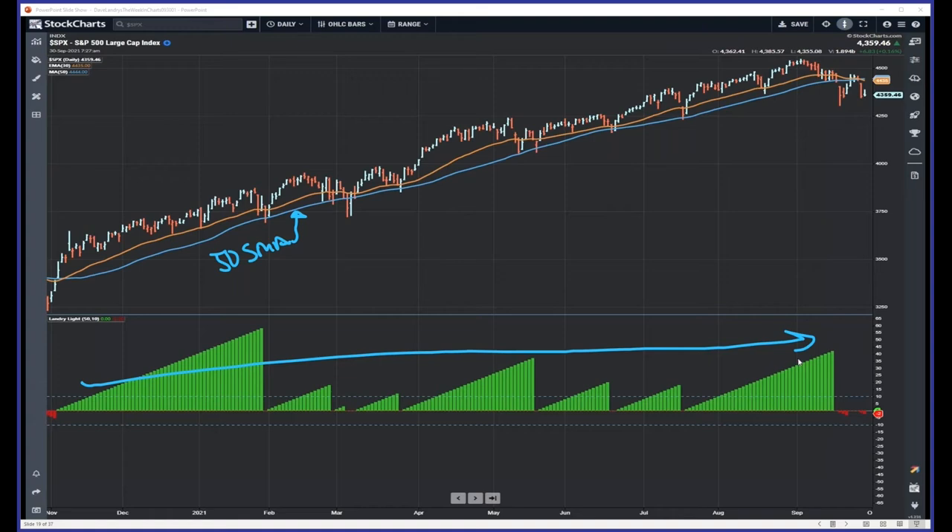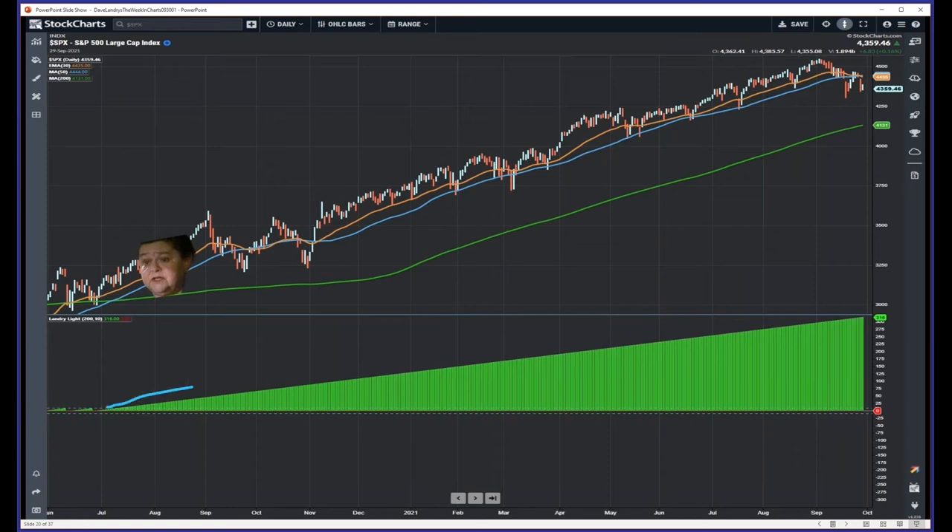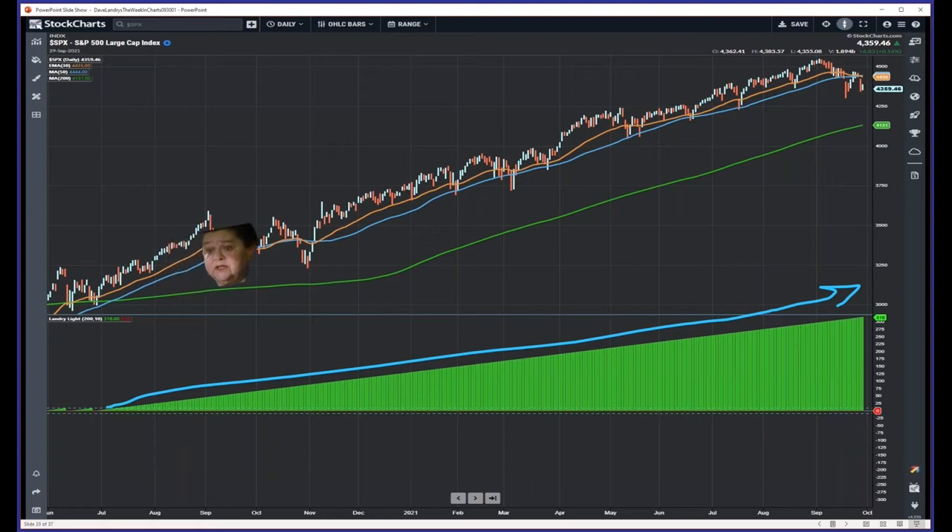There's been nothing to worry about since last November, but now we're starting to get a little red. It's not the end of the world — don't sell the farm, but you might want to have it appraised. Pay attention to what's going on and see if it begins to materialize. There was no red during that entire period, which is amazing, and now we're starting to get a little bit of red to the downside. If you were a long, long-term trend follower, it's pretty cool that you can go all the way back to mid-June with no downside Landry Light.